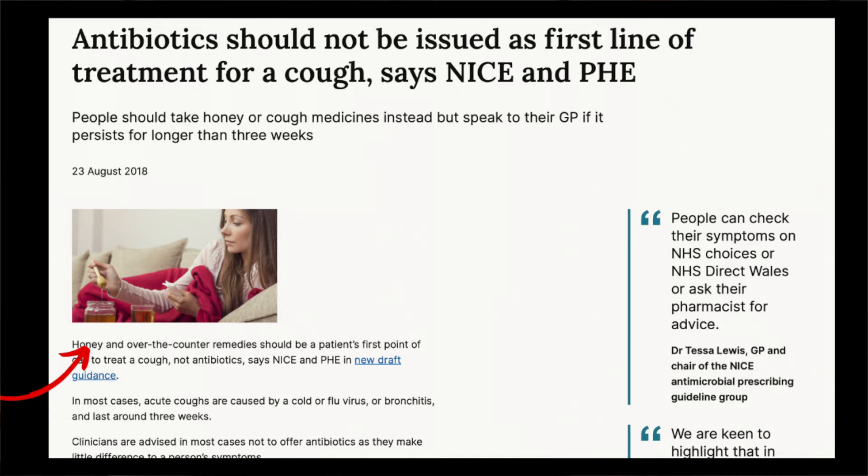This was followed by revised guidelines in 2018 from the National Institute for Health and Care Excellence and Public Health England to use honey to reduce the symptoms of a short-term cough. Using Manuka honey rather than regular honey, given its antimicrobial properties, would be my suggestion.